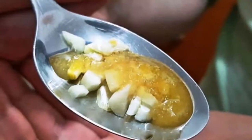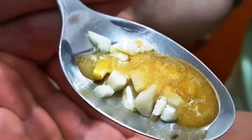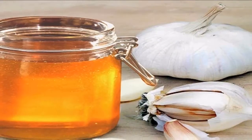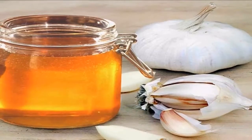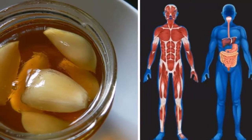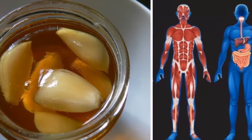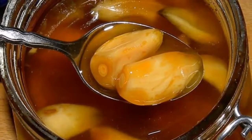Look what happens when you eat garlic and honey on an empty stomach for seven days. Garlic has been food and medicine for thousands of years. Many recipes from the ancient Egyptians include garlic for the treatment of infections, ailments, and physical weakness. The ancient Greeks used it freely, and the athletes at the Olympics ate garlic to improve their performance.